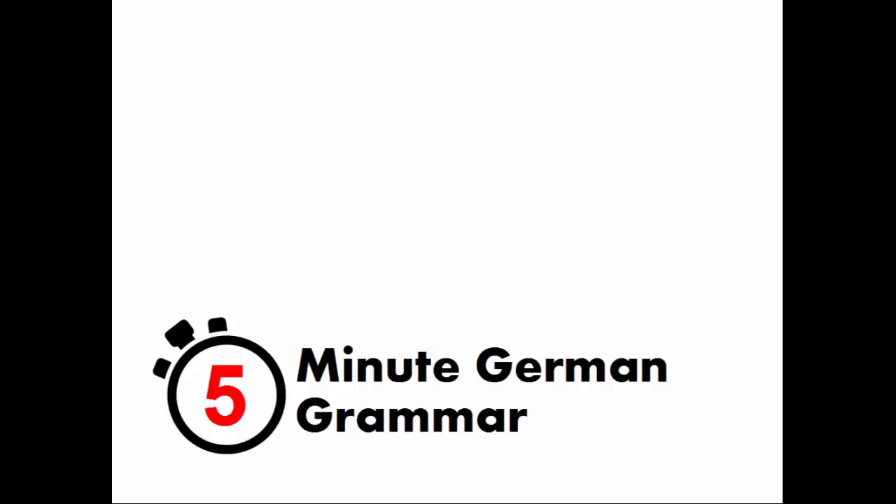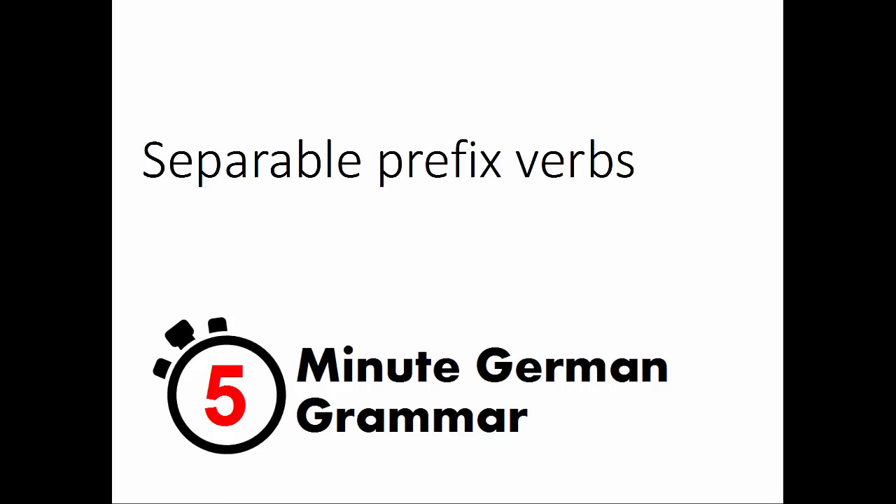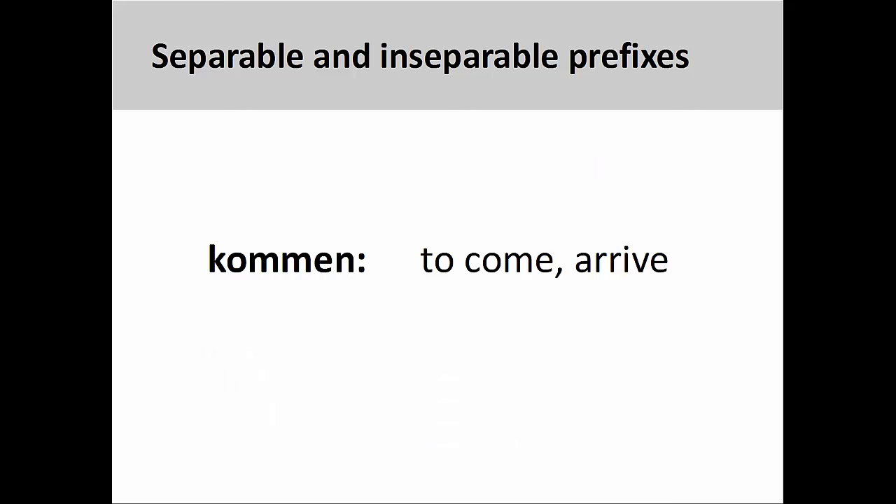Welcome to 5-Minute German Grammar. This presentation will introduce separable prefix verbs. There are two types of verb prefixes in German: separable and inseparable. Both types change the meaning of the original verb, although it is sometimes difficult to predict what the exact nature of this change will be.